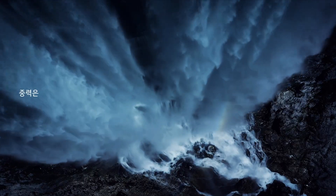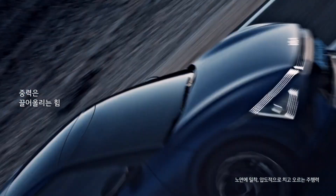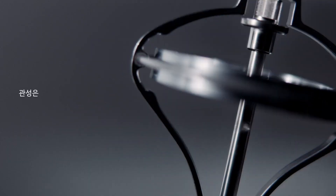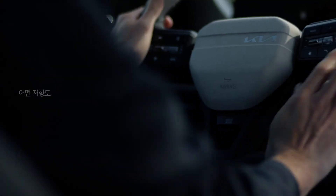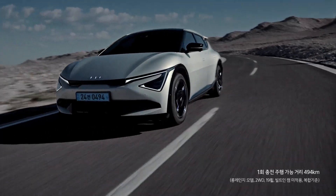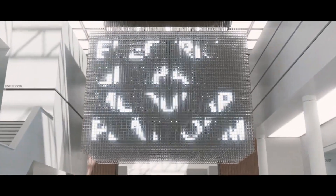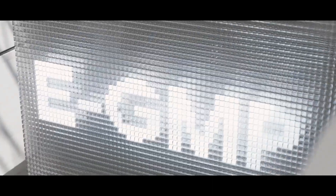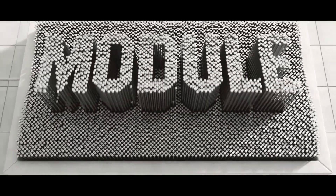The new EV6, an improved model of Kia's first dedicated electric vehicle EV6, has been unveiled. EGMP, Electric Global Modular Platform, is Hyundai Motor Group's dedicated electric vehicle platform and has been applied to several electric vehicle models, including the Kia EV6. The EGMP platform provides excellent driving performance through a design optimized for electric vehicles.